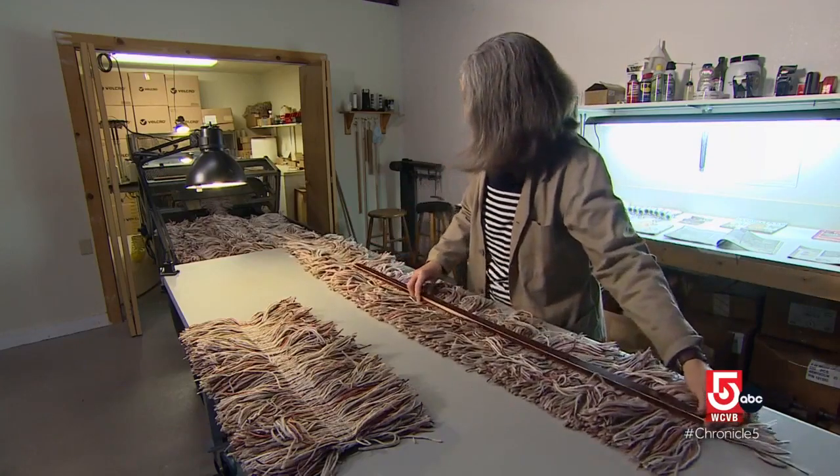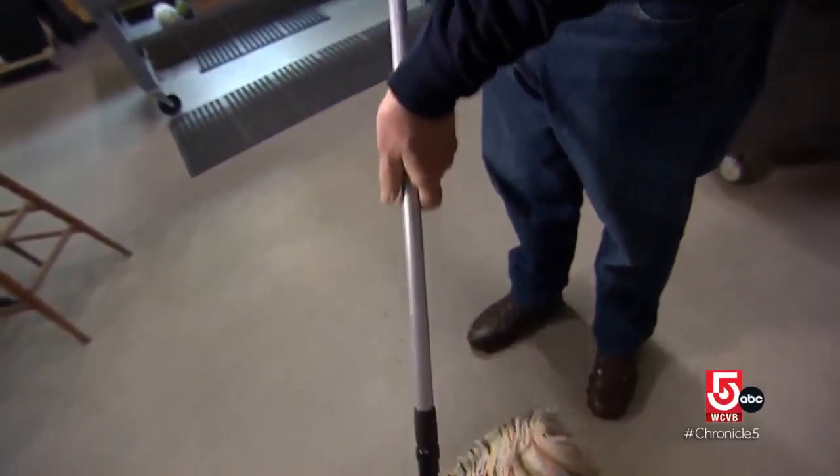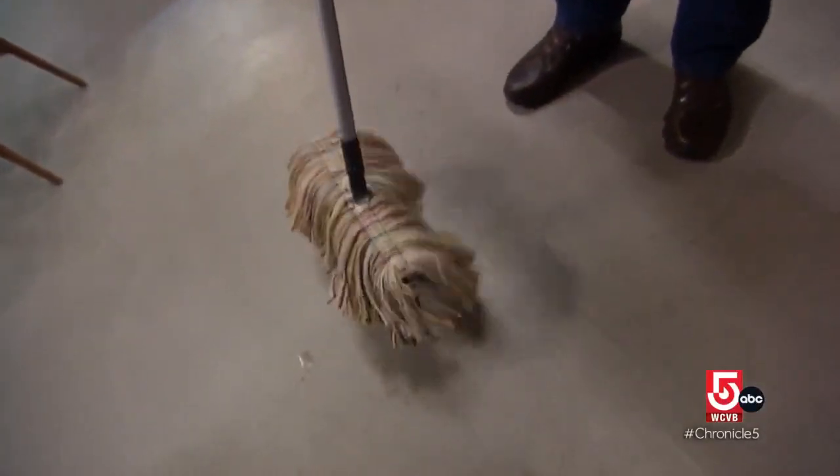We're about as basic as you can possibly get, in that respect. So step off, Swiffer. Go over-complicate somebody else's life, Roomba. The Sleigh Dust is the same as it ever was, plus or minus a few tweaks to the swivel head.